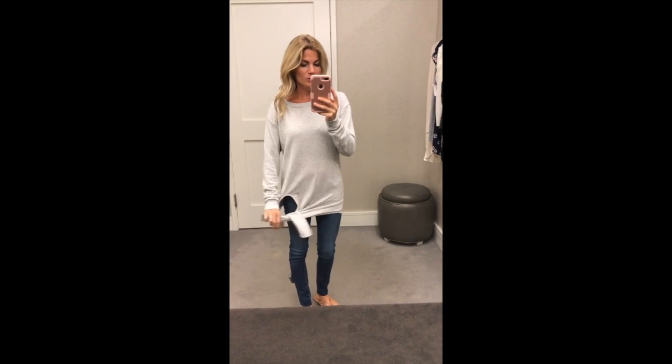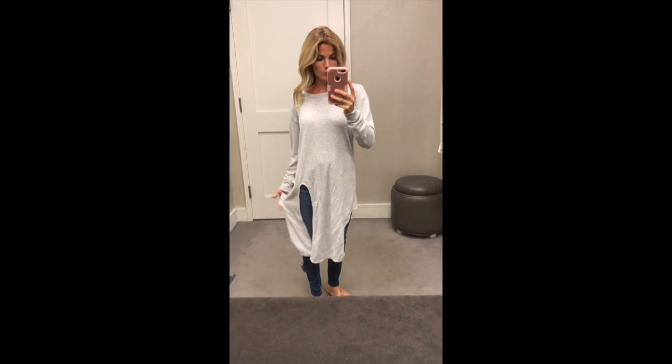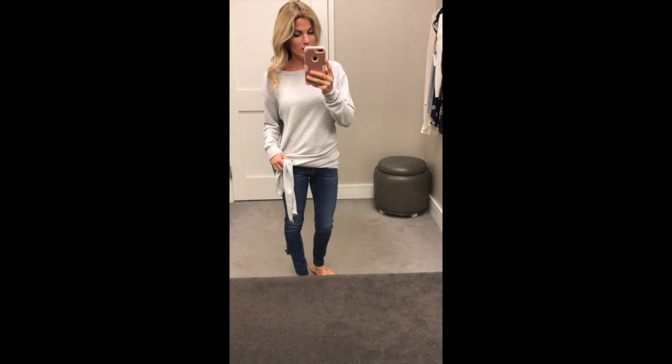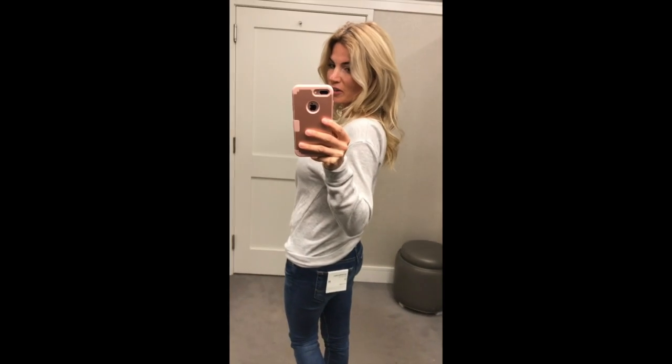This is like a sweatshirt which is super comfy. I wanted to show you what it looks like down. Then you can kind of tie it on the side according to how high or low you want it. If you're wearing it with leggings and you want to cover your butt, you can do it low, or if you want to tie it up a little higher — like this. Show the little butt. This is a great one. This is such a good staple.